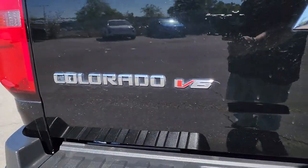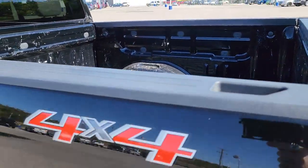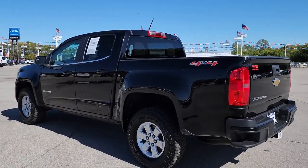Keyless entry, V6 cylinder engine, backup camera, four-wheel drive, Bluetooth connection, aluminum wheels, trailer hitch, power driver seat, stability control, 8-speed AT.